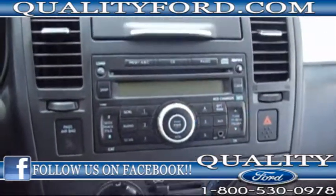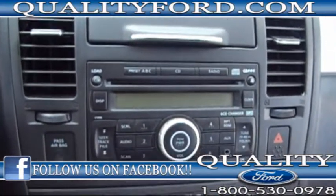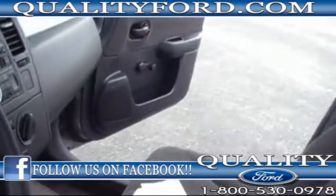Looking inside, you get a sleek interior, a nice comfortable cloth. And then looking at the CD player — it's a six CD disc changer. I'm pretty sure the sound system in there is pretty nice.